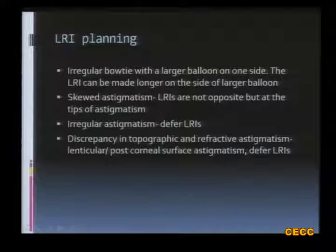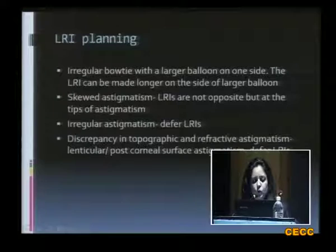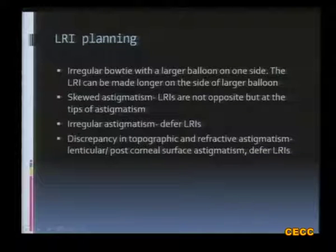Another area where topography helps is LRI planning. If there is an irregular bow tie with a larger balloon on one side, the LRI can be made longer on the side of the larger balloon. If it's a skewed astigmatism, LRIs are not placed opposite each other but at the tips of the astigmatism. If there is irregular astigmatism, you may consider deferring LRIs altogether. And if there is a discrepancy between topographic and refractive astigmatism, this may indicate lenticular or posterior corneal surface astigmatism, and you may think of deferring LRIs.